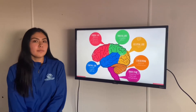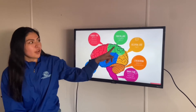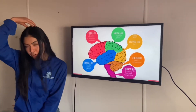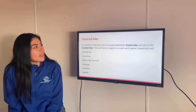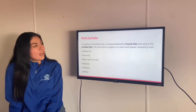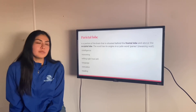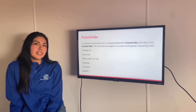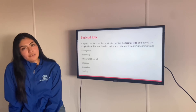The parietal lobe is located between the frontal lobe and the occipital lobe, which is this green one, located around here on your head. The parietal lobe is a portion of the brain situated behind the frontal lobe and above the occipital lobe. The word has origins in a Latin word, paries. This helps you with intelligence, reasoning, telling right from left, language, sensation, and reading.